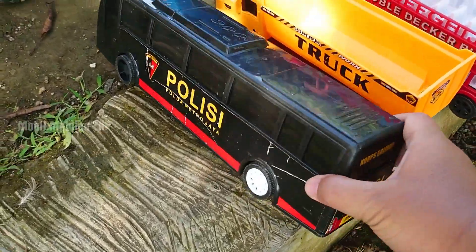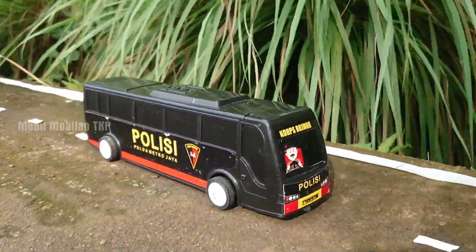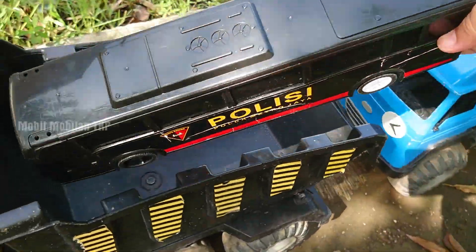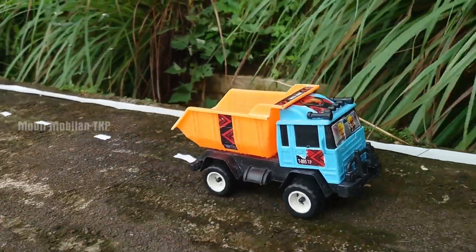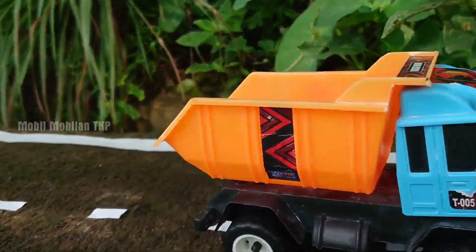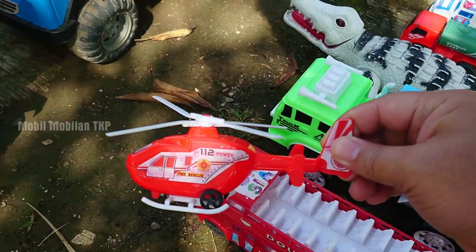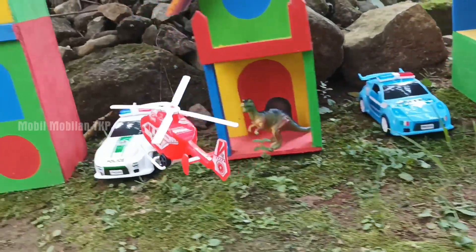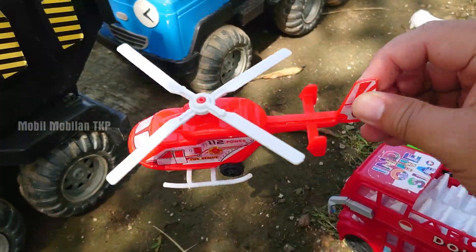Wow, ada bus Brimob, teman-teman. Warna hitam, kita simpan ya. Ada truk pasir. Wow, ada helikopter pemadam kebakaran, teman-teman. Warna merah. Mantul.